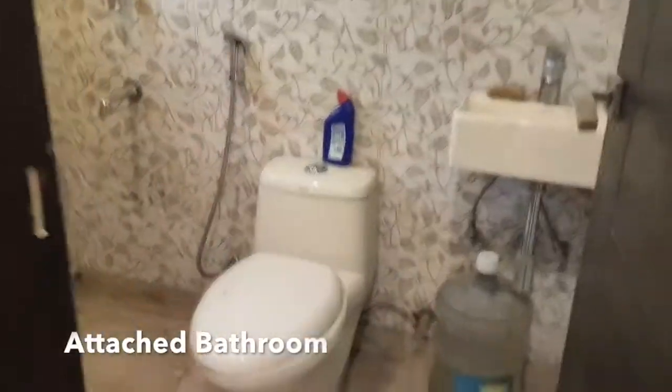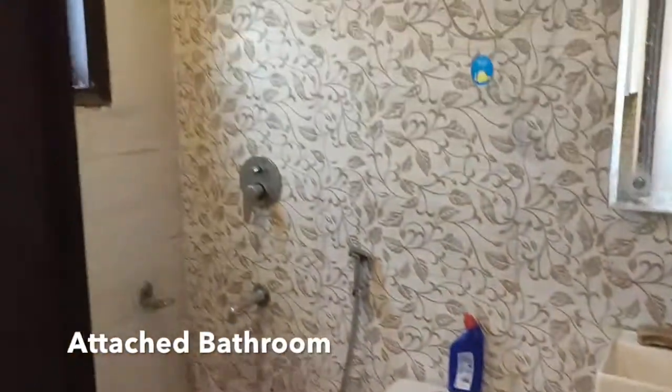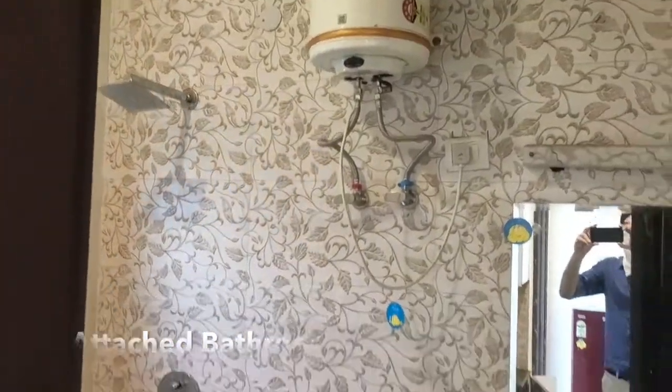Attached bathroom present in this property, which comes with a western type toilet seat and geyser.